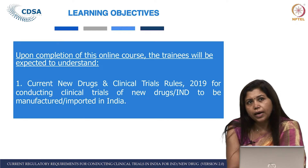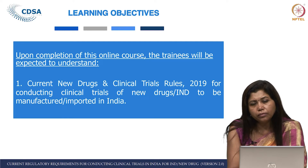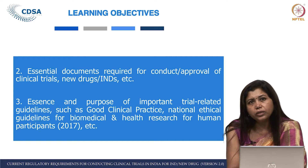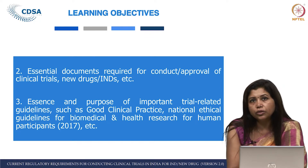What will you learn after 8 weeks? We have tried carefully to keep the lectures in a chronological order in the best interest of you. You will learn about the New Drugs and Clinical Trial Rules in a better way; you will understand how things are done when you manufacture or import. You will also know about the various essential documents required by regulators when seeking approval for a clinical trial from CDSCO.